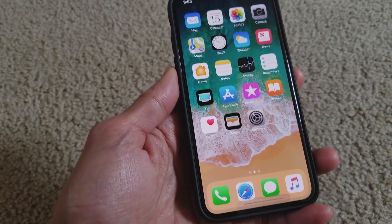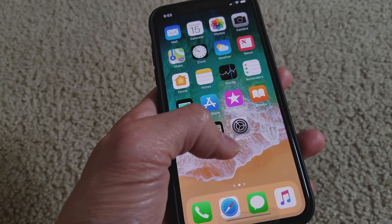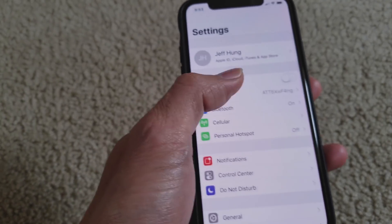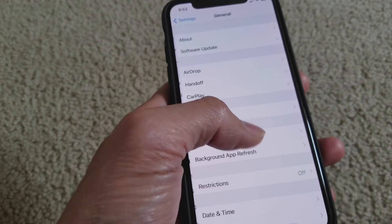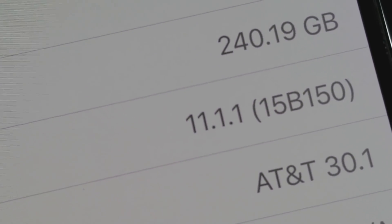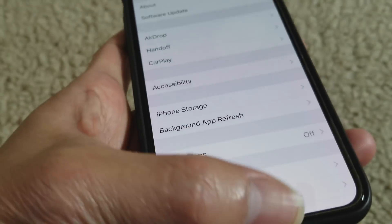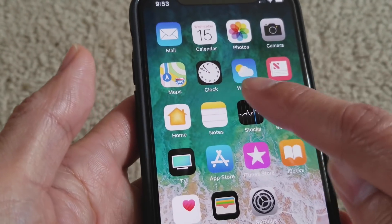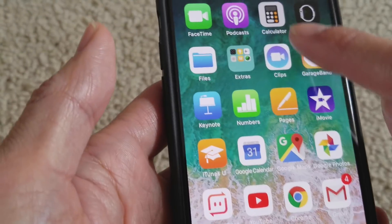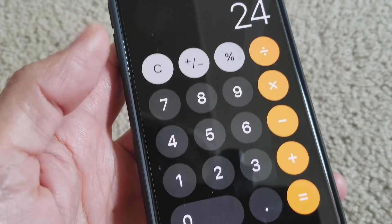Hey YouTube, welcome back guys. I updated my iOS to 11.1.1. As you can see right there, 11.1.1. After the update, the calculator function problem is still there. It's still lagging — one plus two plus three is supposed to equal six, but it's still equal to 24.